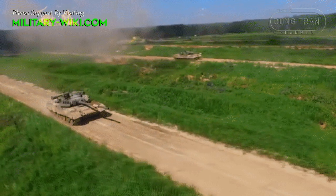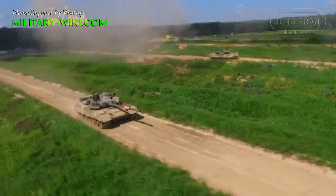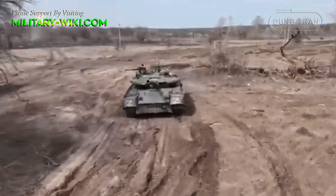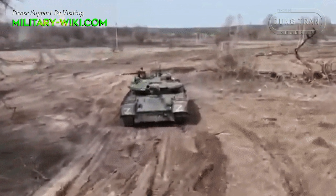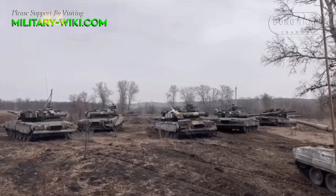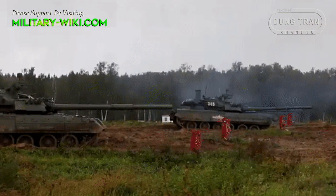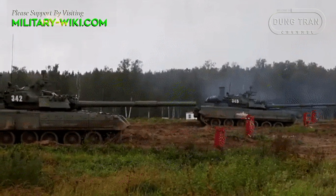T-80U tanks have been deployed to the Ukrainian battlefield since the early days of the conflict. Unlike the T-72, T-80B, and T-90, the T-80U version is usually only equipped for elite units responsible for protecting high-value targets. The T-80U is the modernized version of the T-80B series, launched in 1985 and later entered service with the Soviet Army.